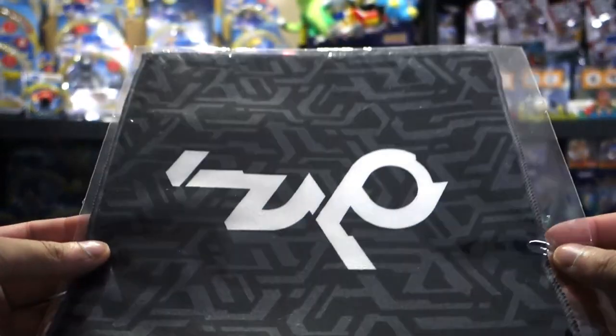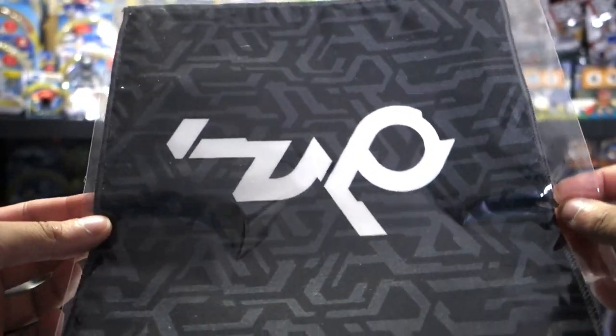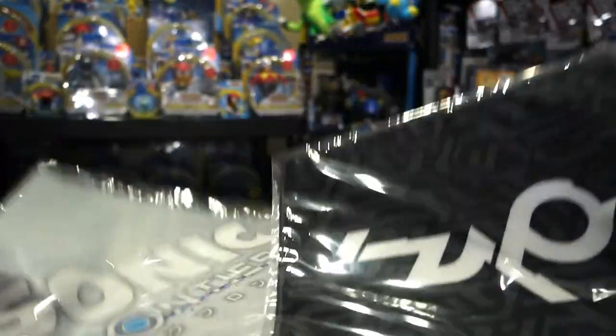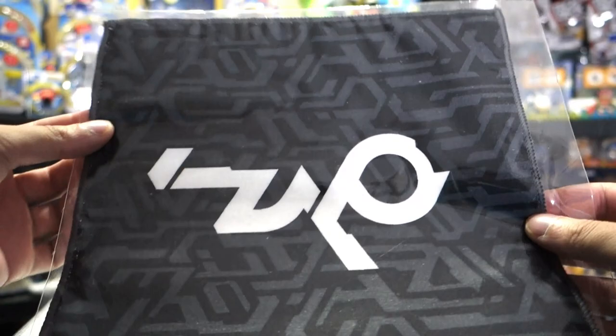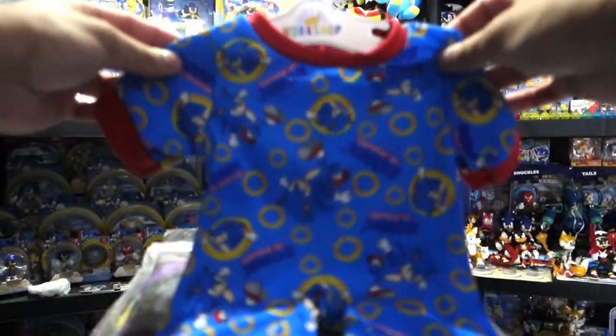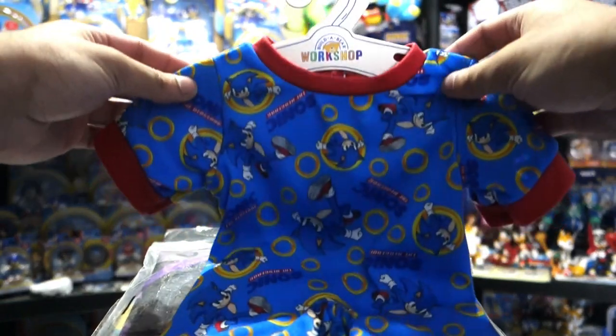First we've got these little cloths that were given to me by someone in Japan — I'll show these off in the Japan haul video. They're from Sonic Frontiers, got that one and this one. Now this does technically count as clothing, although it is for the Sonic Build-A-Bear.